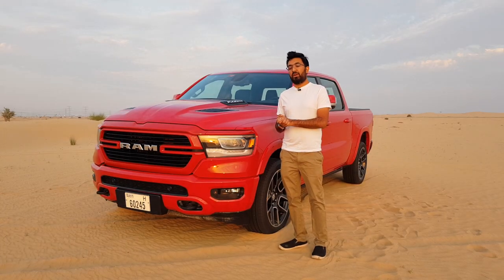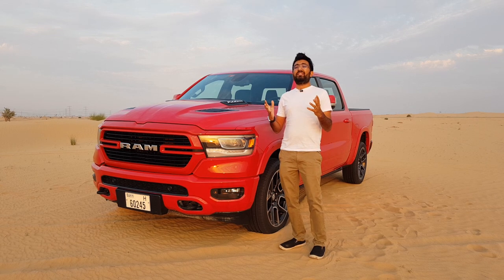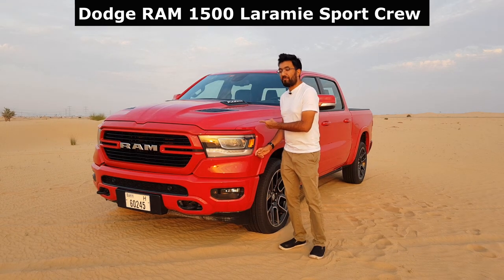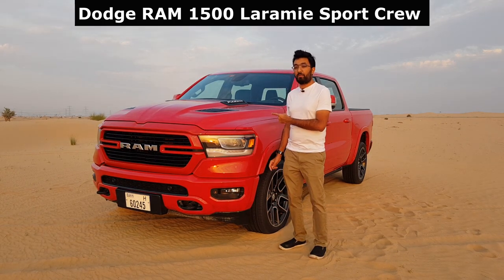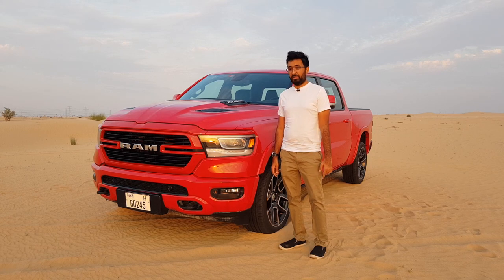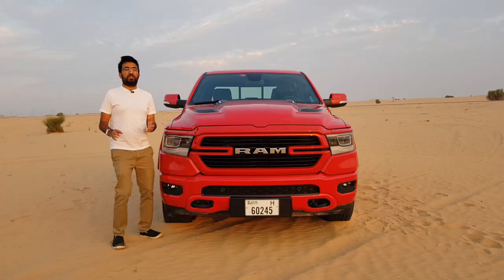Hello everyone and welcome to another video — welcome to what is pretty much the last review video of 2019. It ends in a grand fashion, all thanks to the Dodge Ram 1500 Laramie Sport. By the way, this car makes me look really small in front of it. Anyway, let's start with the review.